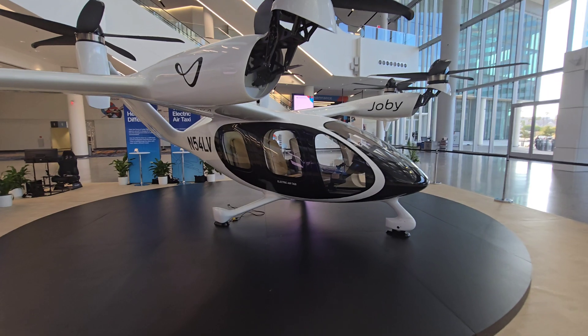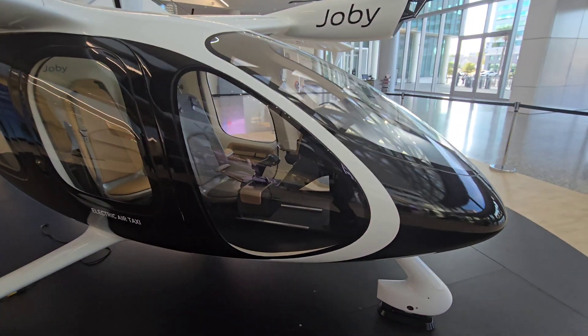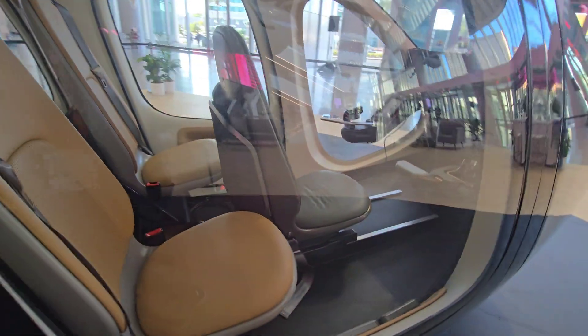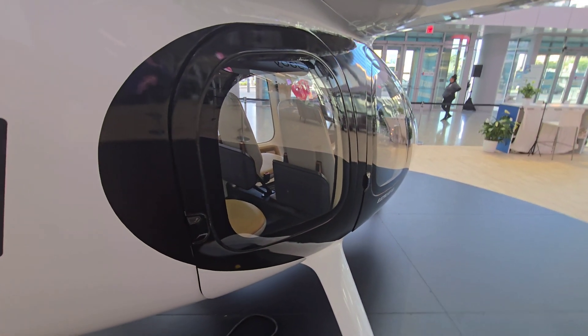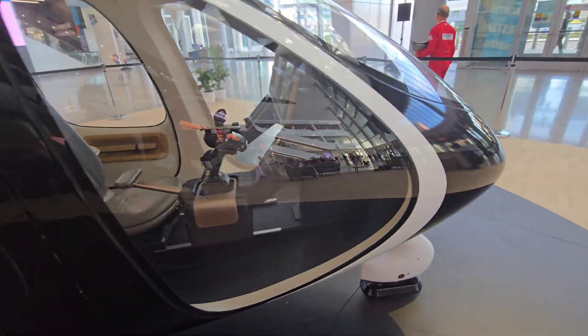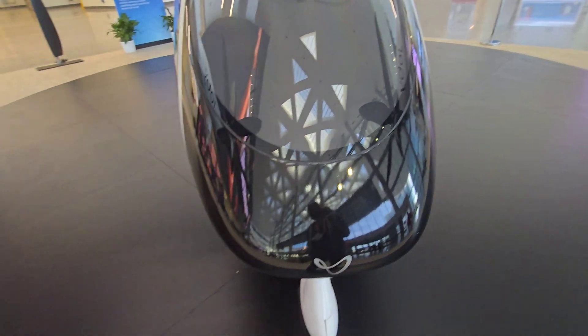They're actually going to be operating as their own airline, so they'll have their own airline code and handle everything themselves. Since they're working with Delta, they'll likely function as a Delta Connection partner — that's how that part of it is probably going to work.